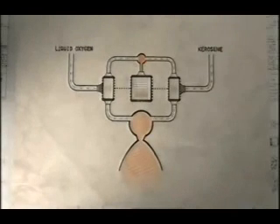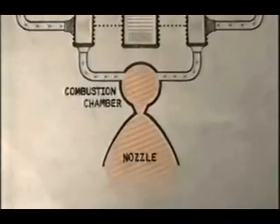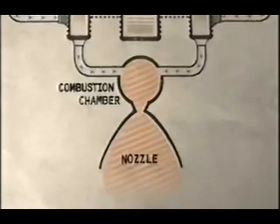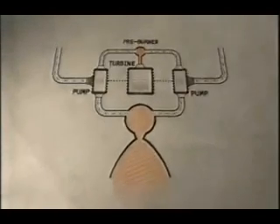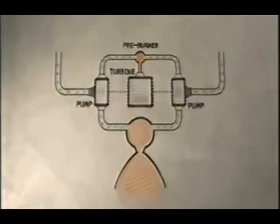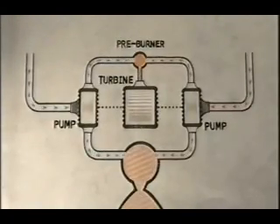The basic design of rocket engines is simple. Oxygen and fuel are pumped separately at very high pressures into the beating heart of the engine — the combustion chamber — where they are ignited, propelling the rocket forwards. The higher the combustion chamber pressure, the higher the performance of the engine. Those very high pressures are built up by pumps driven by a gas turbine fired from the preburner, a mini combustion chamber that draws off part of the oxygen and fuel supply.